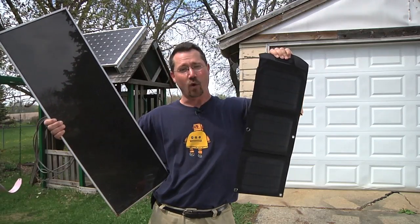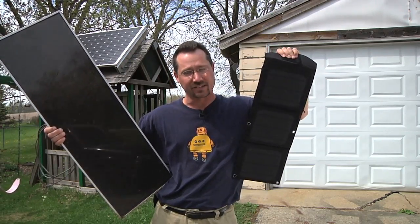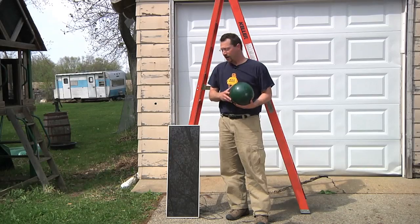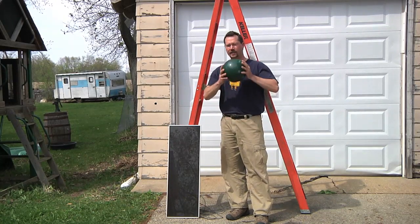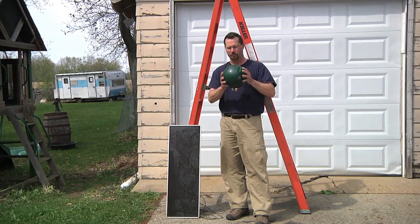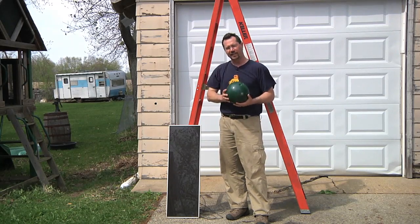So what I want to do today is see how they hold up against the bowling ball test. I've got the Harbor Freight 15 watt solar panel and a standard regulation issue 16 pound bowling ball. So I'll hop up there and let's do this.